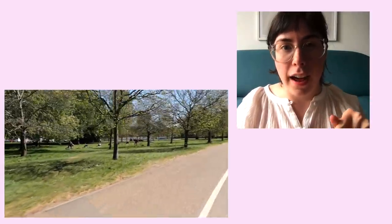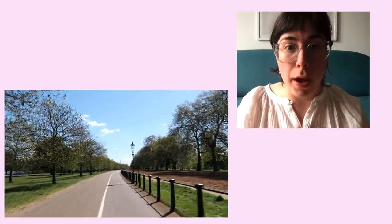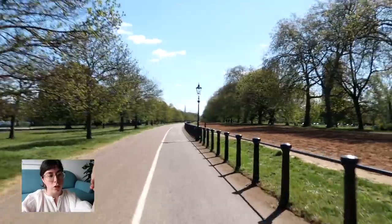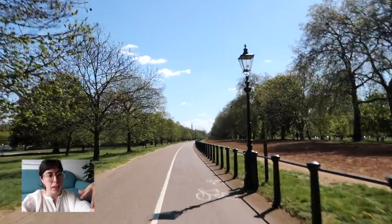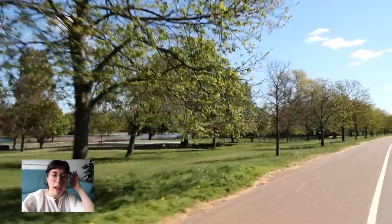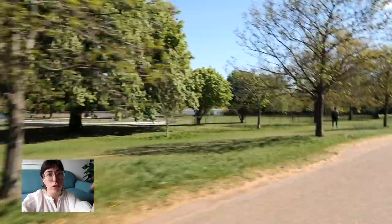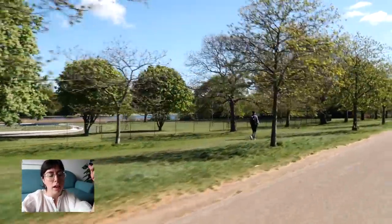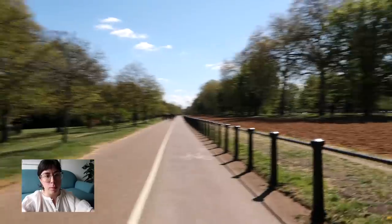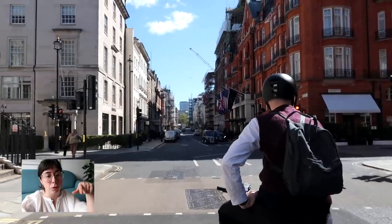If you look straight in the distance you'll see a pointy building — that's the Shard — and next to it you can see the London Eye. This is a really great place to get a view of the Shard and London Eye. Also just on the other side of those trees there's a little bit of water — that is the Serpentine. There's a little cafe there and a restaurant at one end as well, and you can rent little pedalos out on the Serpentine. It's like a little lake, and you can also swim in the Serpentine sometimes in the summer.